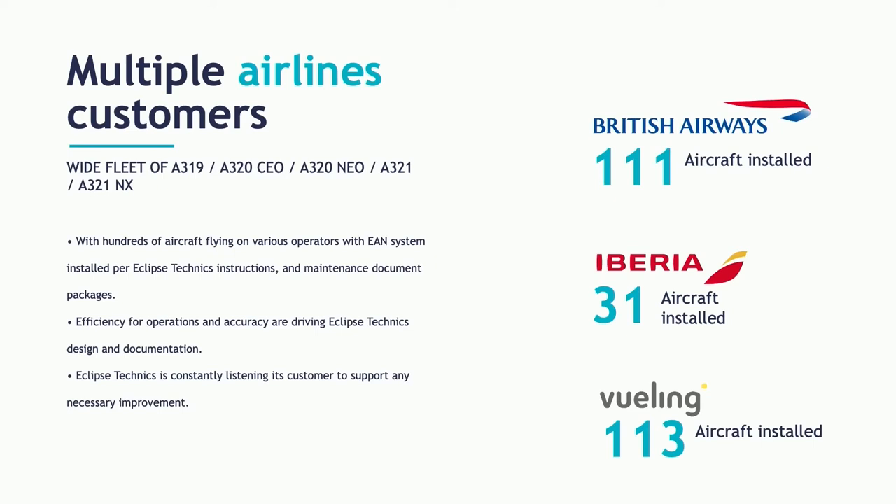Some details about how the implementations were distributed: the IAG group was the launch customer of Inmarsat and Deutsche Telekom, with British Airways, Iberia, and Vueling. The remaining aircraft are for Aer Lingus — not yet installed, but hopefully in the future soon.